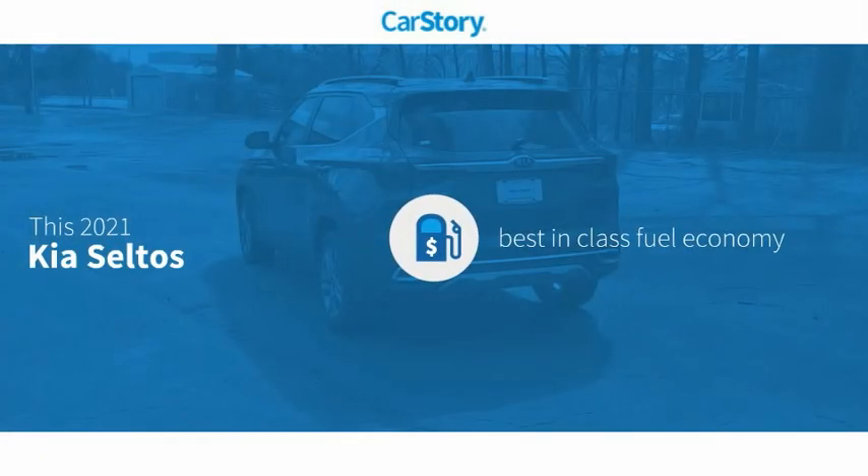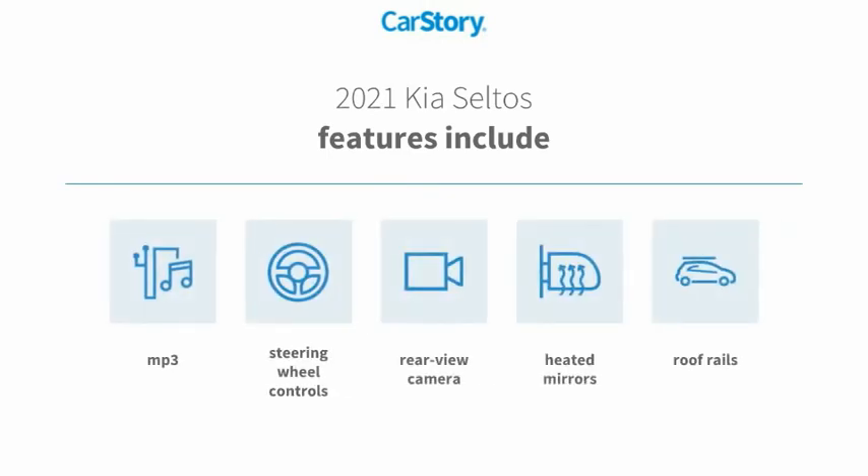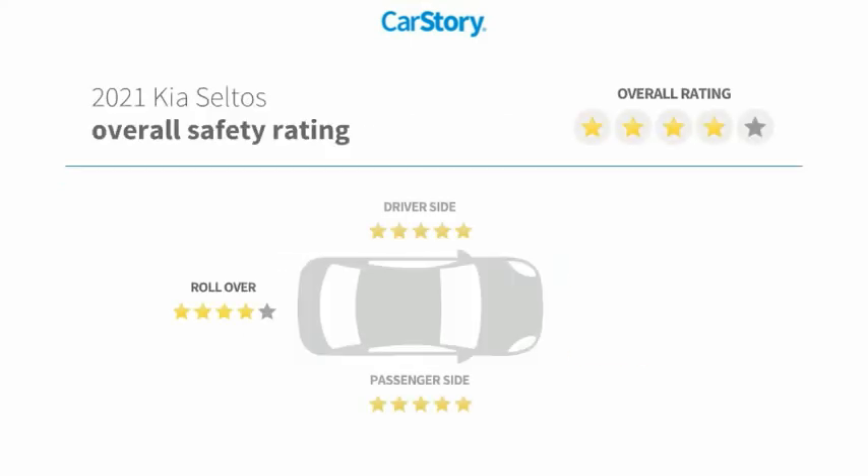Car Story research indicates this vehicle as having best-in-class fuel economy. Features also include rear-view camera, heated mirrors, steering wheel controls, roof rails, MP3, and has been listed as an IIHS Top Safety Pick with these ratings.